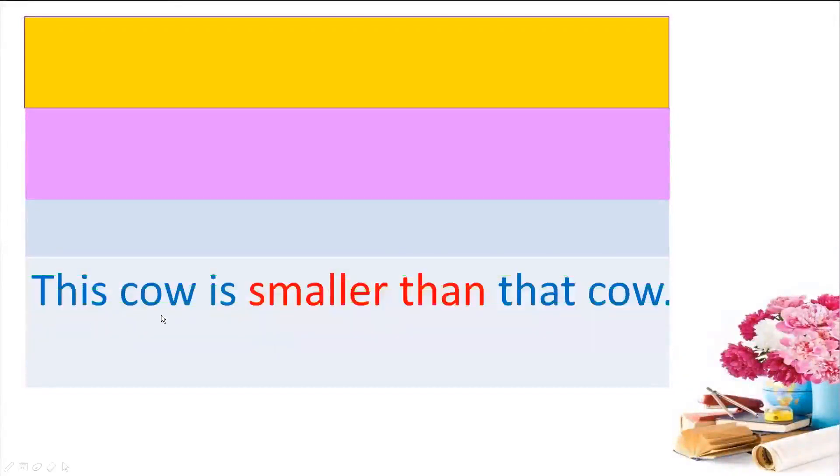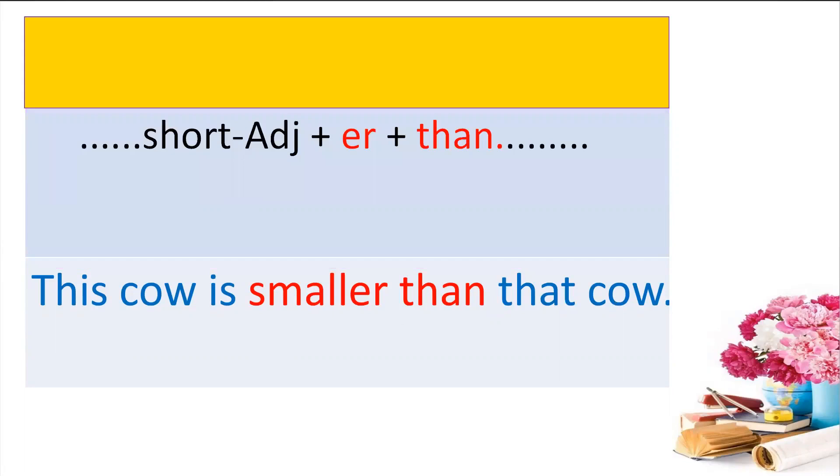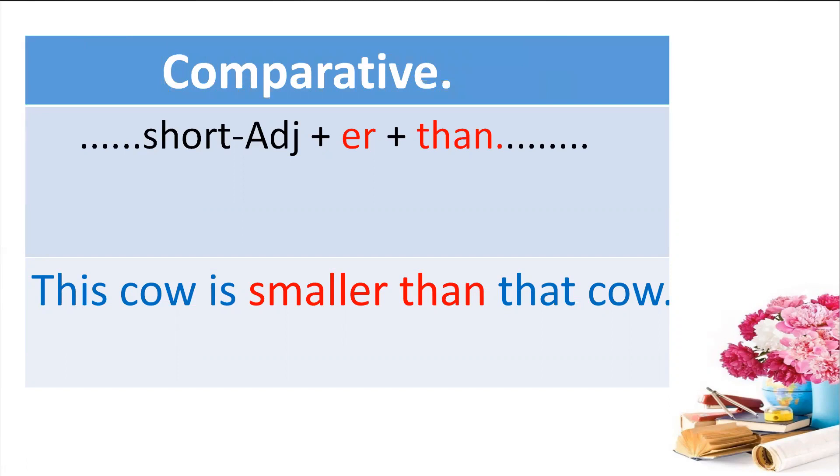Now you see the sentence: 'This cow is smaller than that cow.' Look at the red words — 'smaller than.' What are they? They are short adjective plus -er plus than. So short adjective plus -er plus than is about comparatives. Very good.